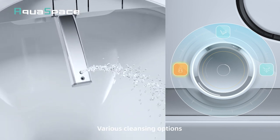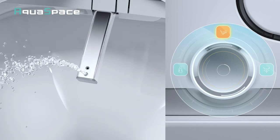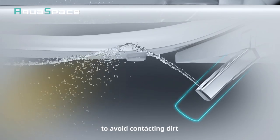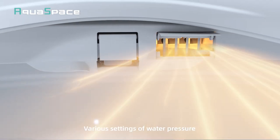Various cleansing options to meet various cleansing requirements of a family. Unique arc-shaped wand optimizes spraying distance to avoid contacting dirt. Various settings of water pressure,